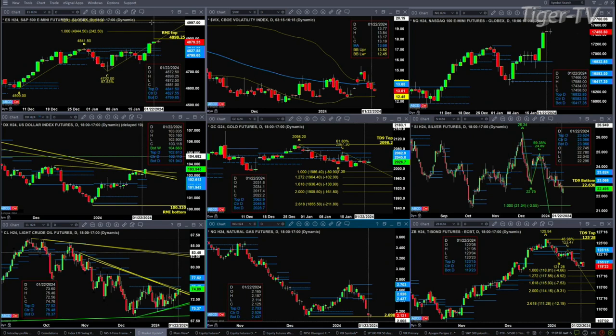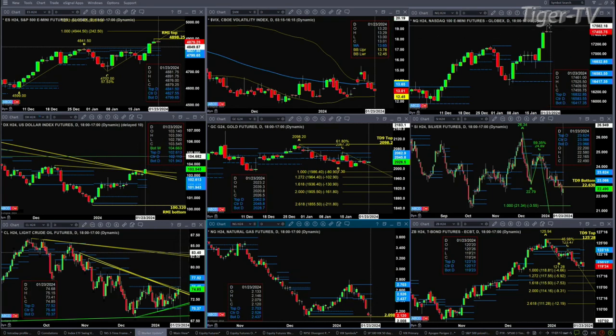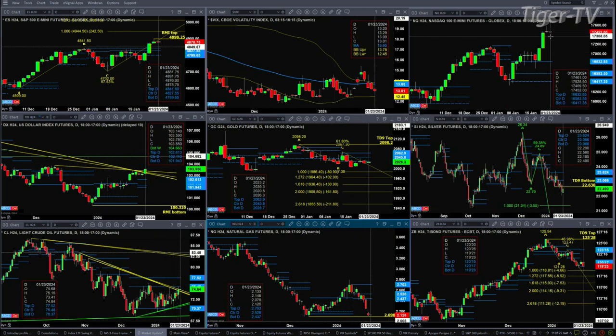A close above 4898.25 would negate that signal and suggest a move up to 4944.50. Spot follow-through is trading below yesterday's low — a bearish signal for it, which would be a bullish signal for the S&P 500. The NQ had a doji candle yesterday and a doji candle as we speak right now, indicating the market may be getting tired, but still no top in place. If we get a bearish reversal candle today, that would also generate a Rhodes Momentum indicator top.